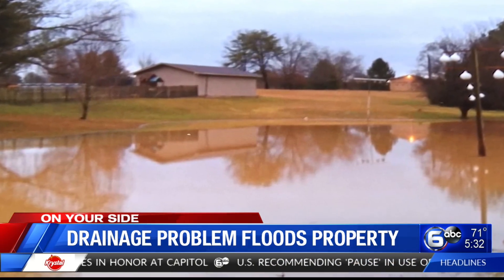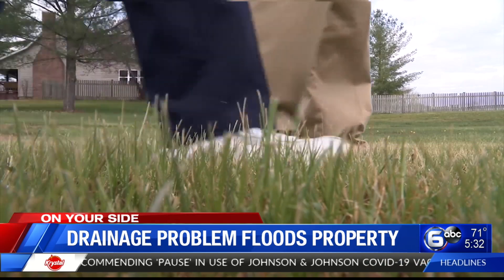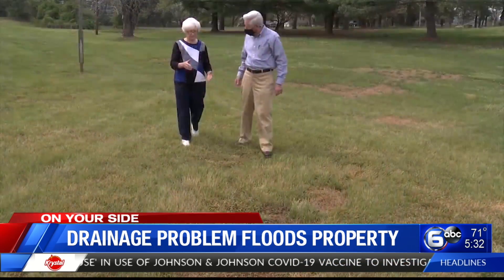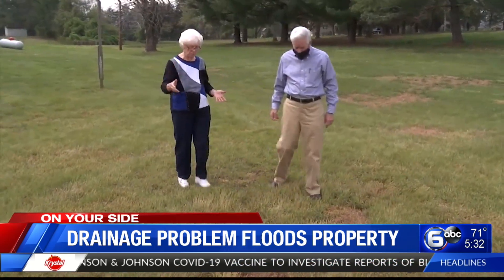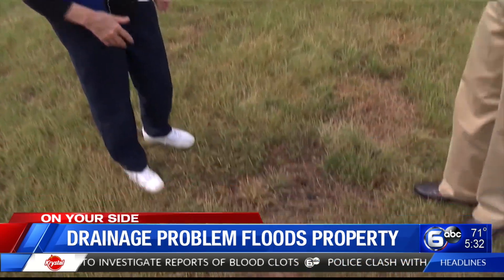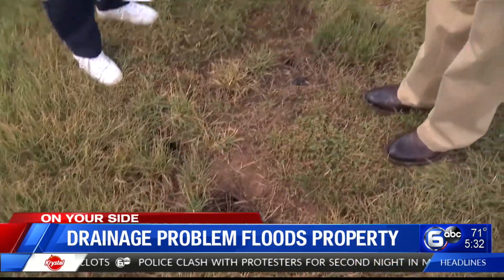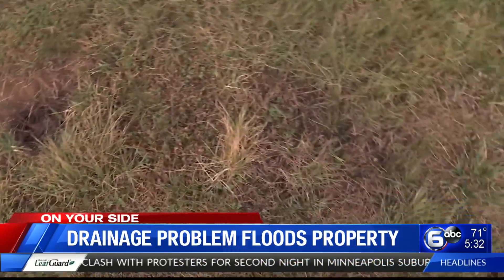Sometimes the water will get as high as five to six feet. Once, the city tried to create a big drain field in Mrs. Roberts' backyard. They dug 200 feet through there and put big rock in there to try to take care of the water. You can see these holes coming in here — that's from where they dug and put the rock in there.